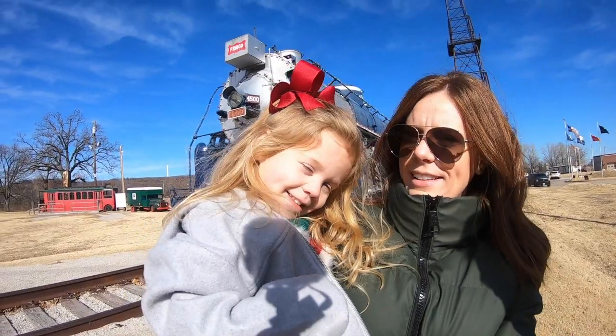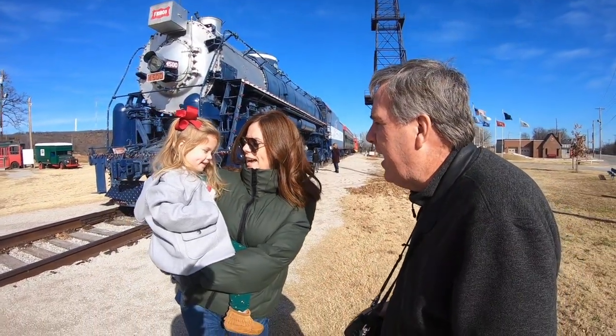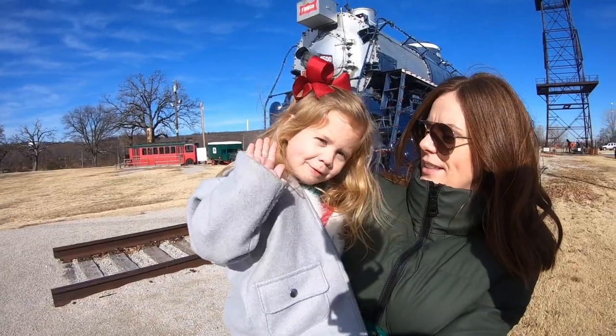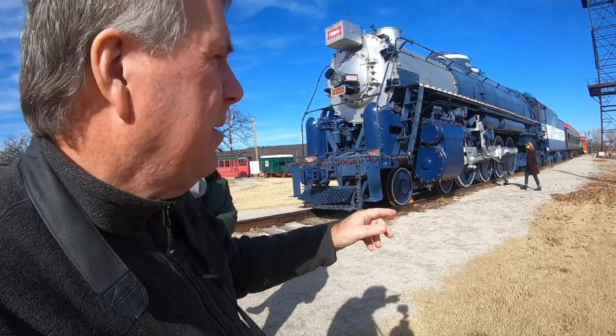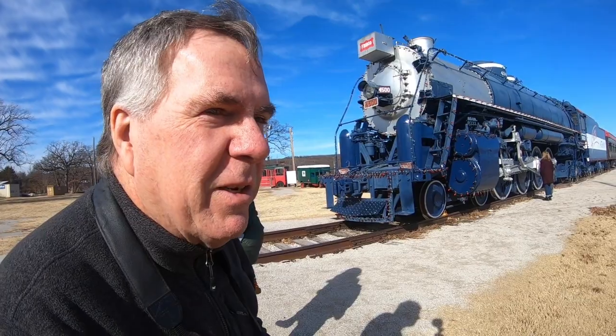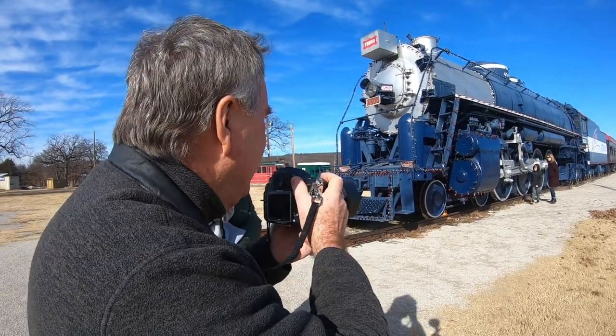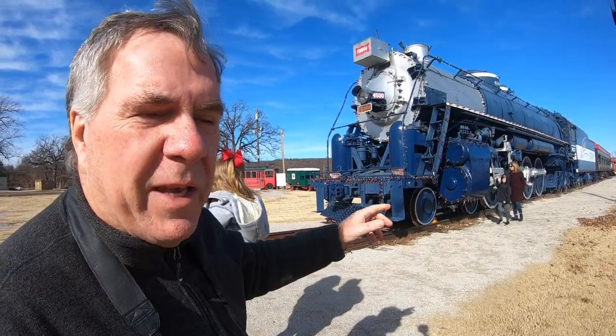My granddaughter Ivy, who is three years old — say hi! Say Merry Christmas! This is my grandson Easton with my wife Nancy standing here.